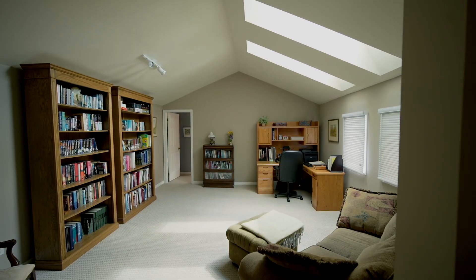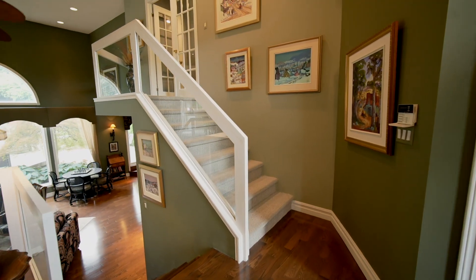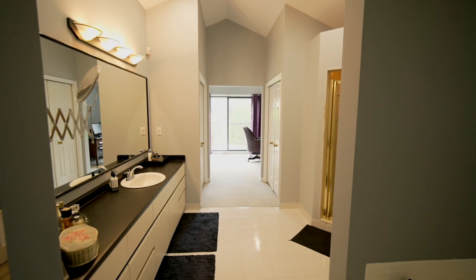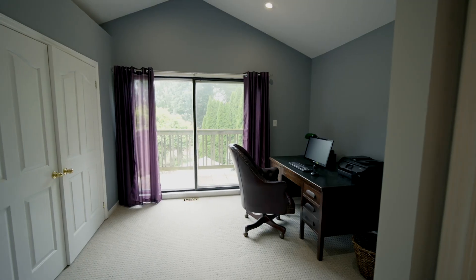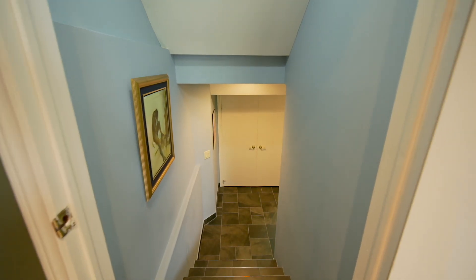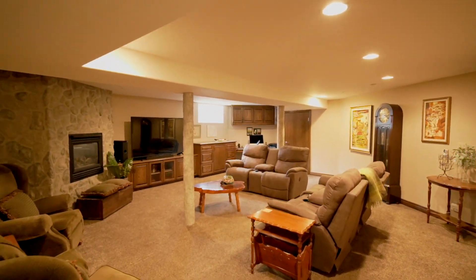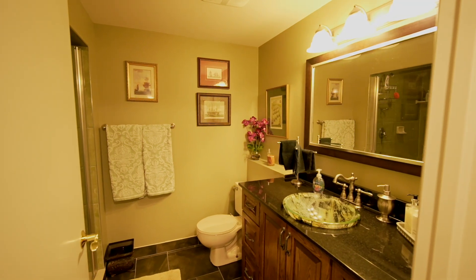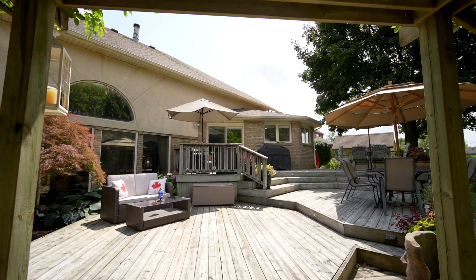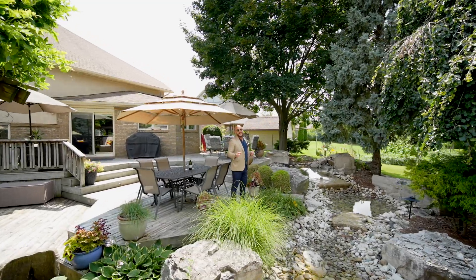The basement is fully finished. The cherry on top to every family home is that fully landscaped backyard oasis.